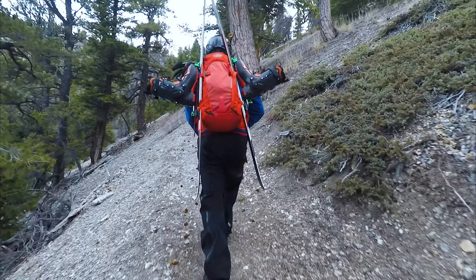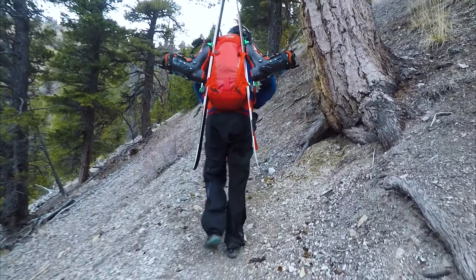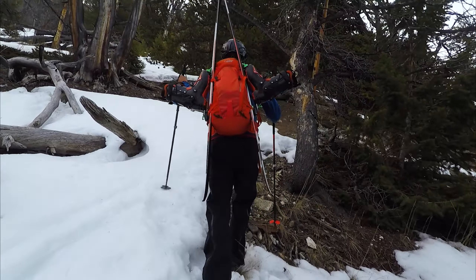The climb today is about 5,000 vertical feet and just over 3 miles, so it's basically straight up. The hike starts out in an area where you can park your car and camp out. There's a trailhead that leads you up to the ridge. We had to hike about 2,000 feet until we reached the snow line and were able to transition to skis.